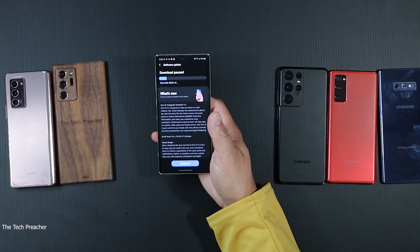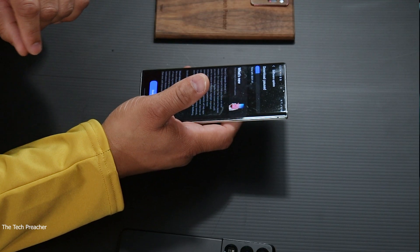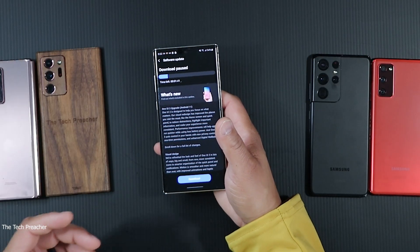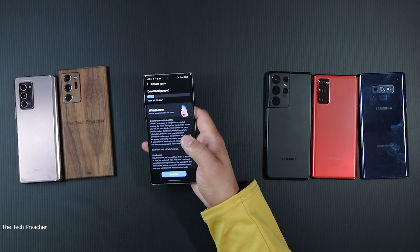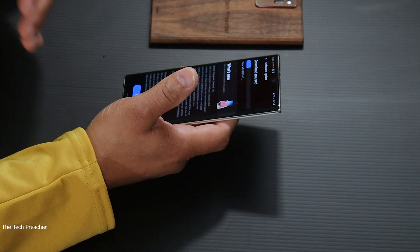What's up everybody, this is Eric the Tech Preacher. I got the Galaxy Note 10 Plus and One UI 3.0 Android 11 just popped up on my device. I'm loving Samsung right now — they're definitely updating their devices. I've made videos about the Galaxy Z Fold 2, the Galaxy Note 20 Ultra, and the Galaxy S20 FE all being updated to One UI 3 Android 11. So yes, we are in 2021 and Samsung has updated all the devices in the arsenal. Sit back, relax, get your popcorn ready — let's go.